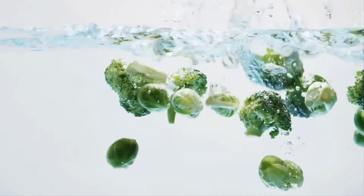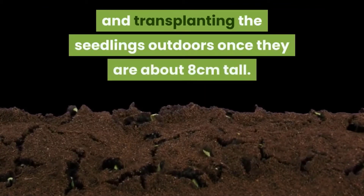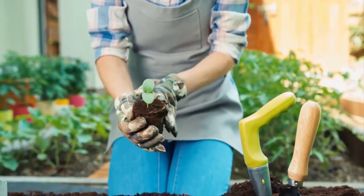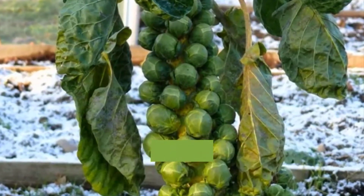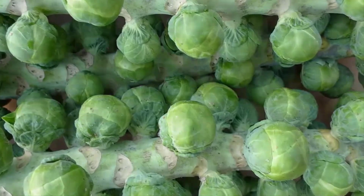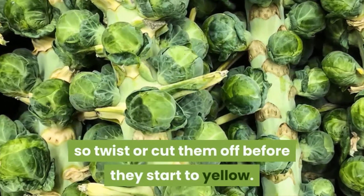Brussels sprouts. Help keep the sniffles and colds of winter at bay by growing these nutritious sprouts. You can grow the greens from seed by germinating them indoors and transplanting the seedlings outdoors once they are about 8 cm tall. Give the seedlings full sun and plant them in fertile, well-drained soil. These plants are heavy feeders and should be fed with complete fertilizers 4 weeks after planting, and again 4 weeks thereafter. To hasten organ development you can remove the leaves lower down on the stalk. The sprouts lower down on the stalk mature first, so twist or cut them off before they start to yellow.